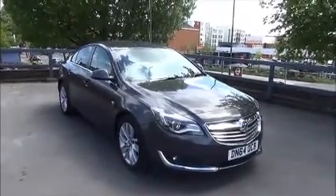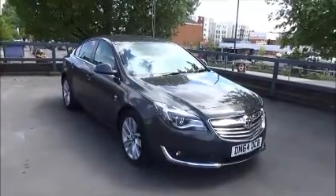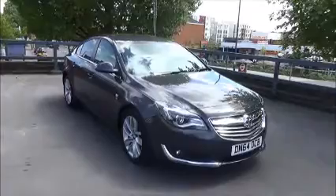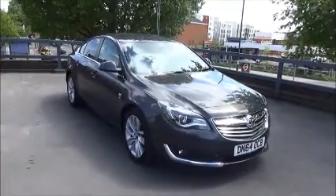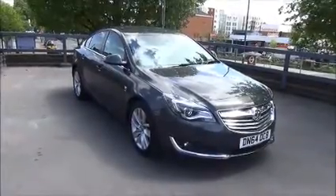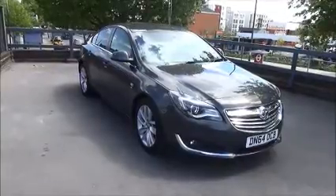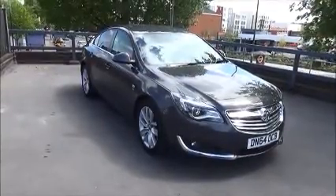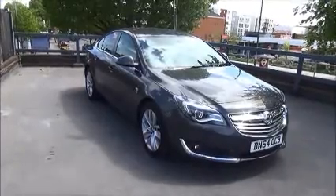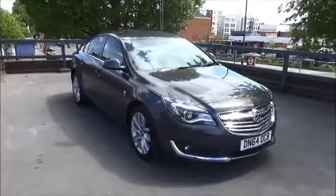Welcome to Now Vauxhall. Here today we have a Vauxhall Insignia SRI NAV, 2 litre CDTI engine, 140, 5 door fitted with a manual transmission. Finished in metallic asteroid grey, the car was registered on the 3rd of November 2014 and is on a 64 plate. The Insignia has a warranted mileage of 13,895 miles. Please note this vehicle is a Vauxhall demonstrator so mileage will increase. The Insignia has a CO2 figure of 98, which equates to a road fund licence fee of zero.